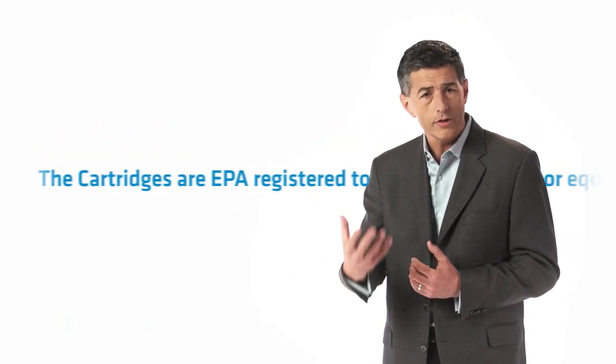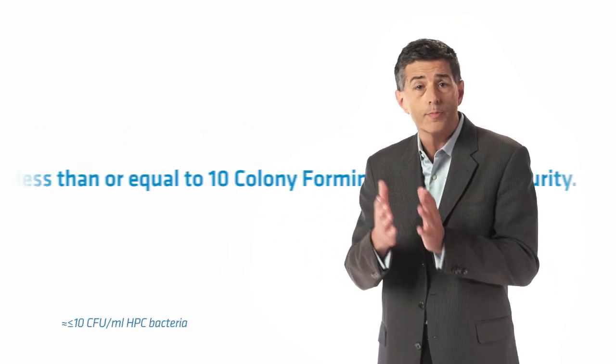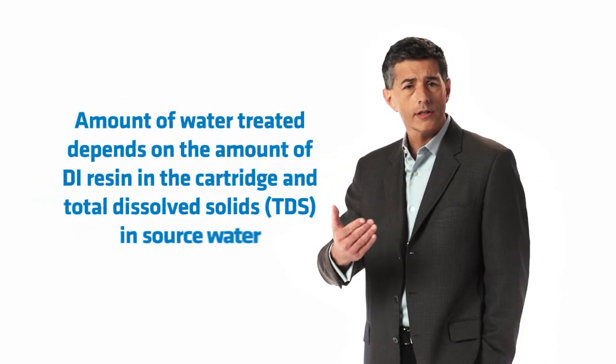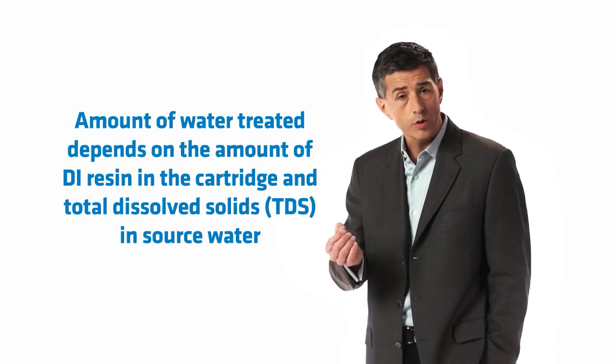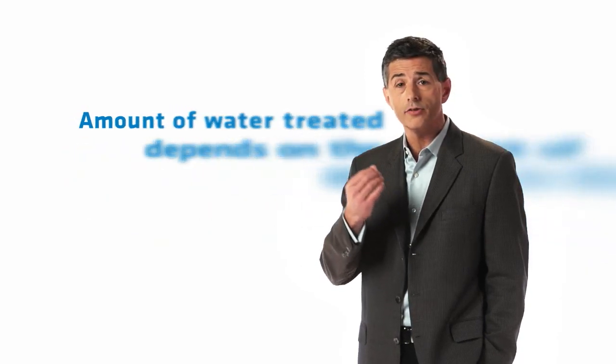The cartridges are EPA registered to produce less than or equal to 10 colony forming units per milliliter HPC purity. The amount of water a cartridge can treat depends upon the amount of DI resin in the cartridge and the level of total dissolved solids in the source water. The average dental practice will use 240 liters of treated water per dental operatory each year.